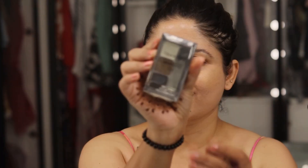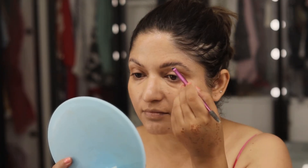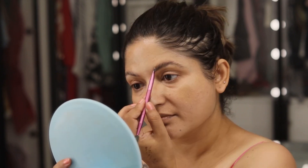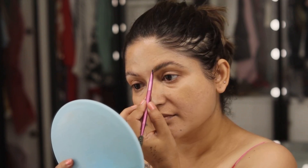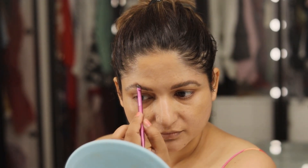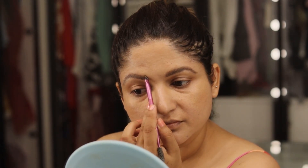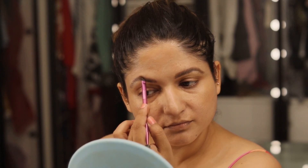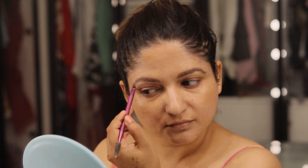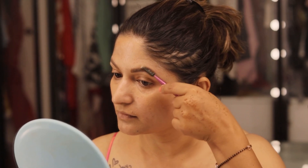Now for brow filling, I'm using this amazing and economical product from Wet n Wild. Making brows as a content creator is an integral part of my content, and using expensive products every single day was burning a hole in my pocket. When I came across the Wet n Wild Eyebrow Kit — it came to me as a PR — I've been using it ever since. Every time I do my makeup, there is no other product I trust. I'll leave a link to all the products in the description box.